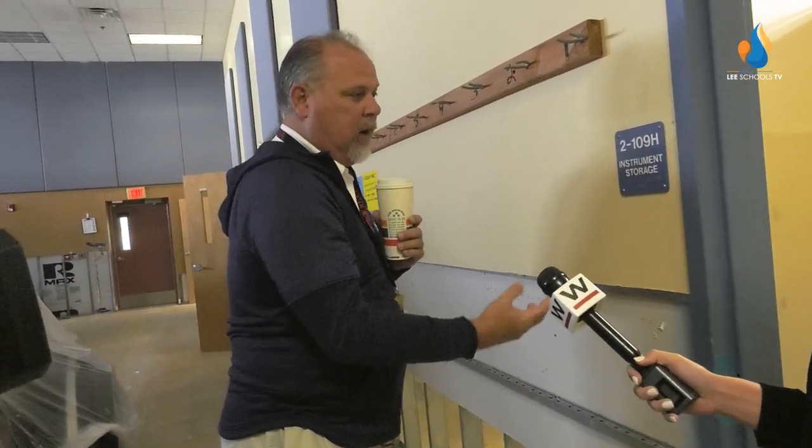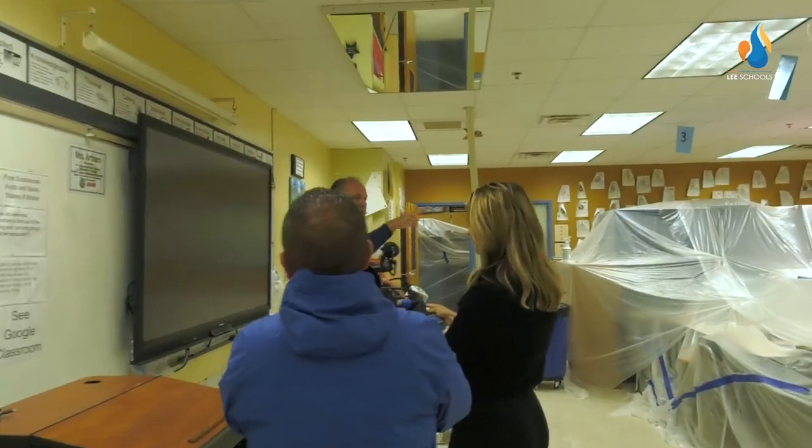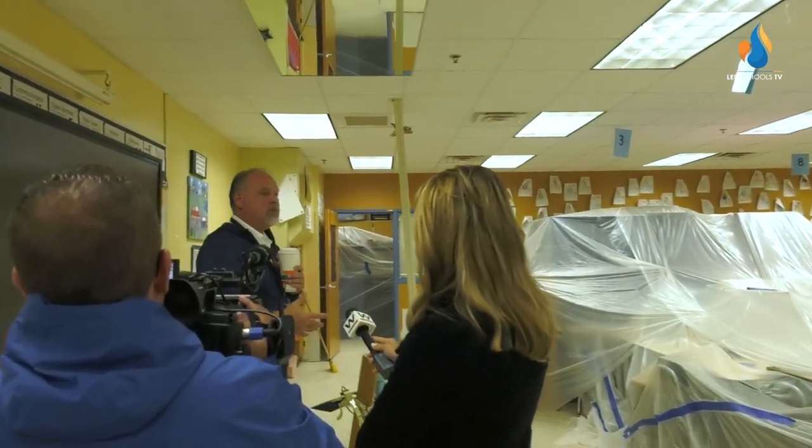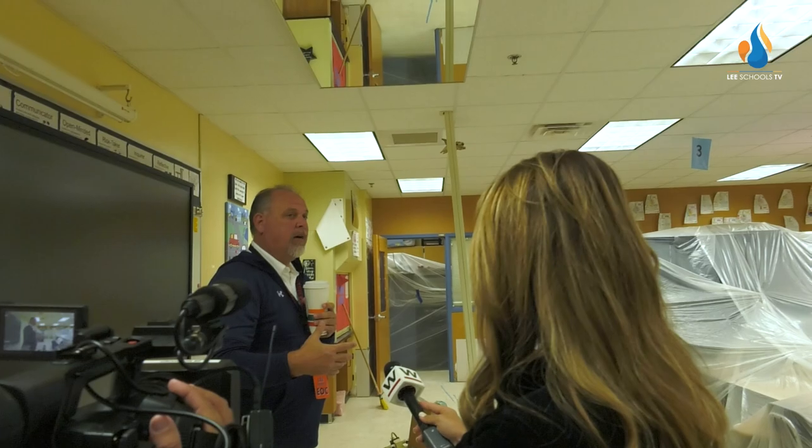What you see is, depending on how high the water got — here it's about four feet — and some of the other areas, it depended on how much water got into the building. Superintendent Dr. Christopher Bernier took the media and school board members on a tour of school campuses hit hardest by Hurricane Ian.